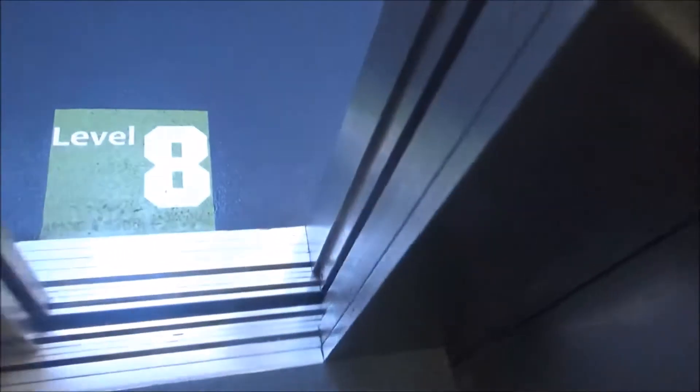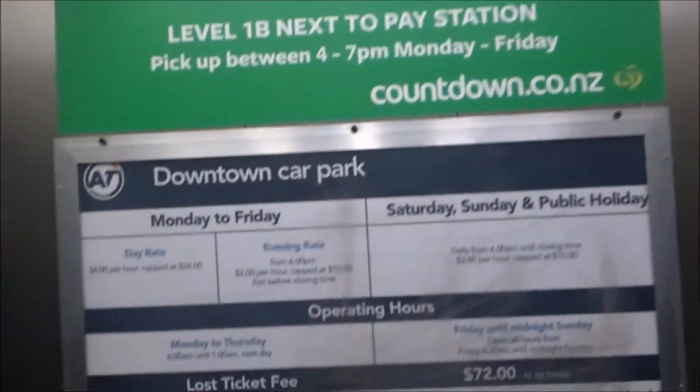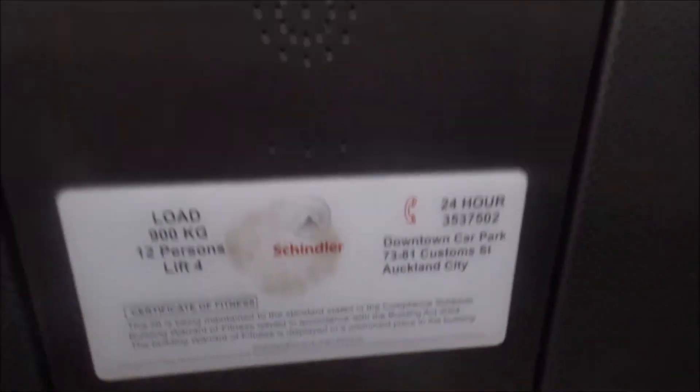We are at 8. These are maintained by Schindler. These creak.